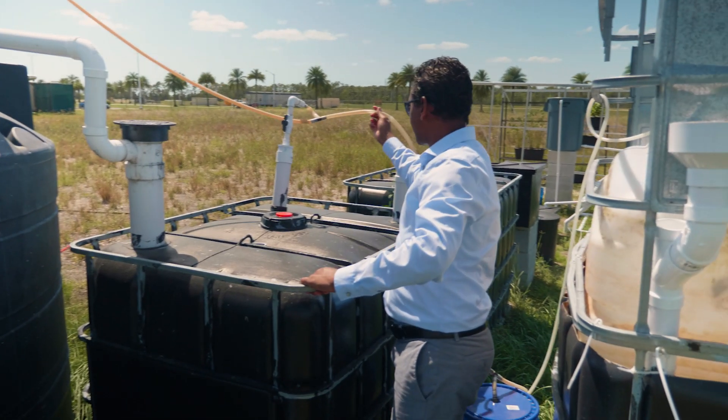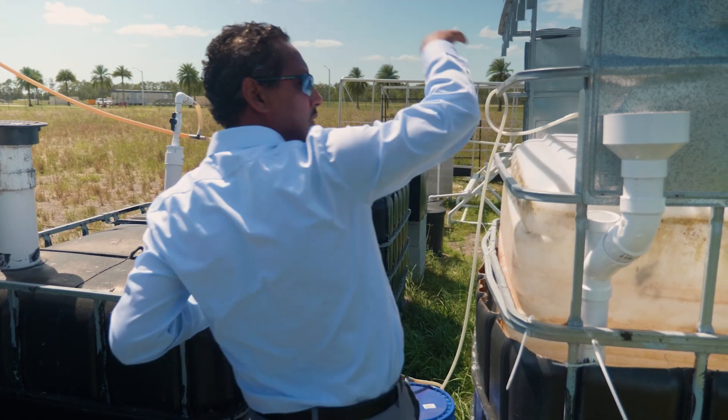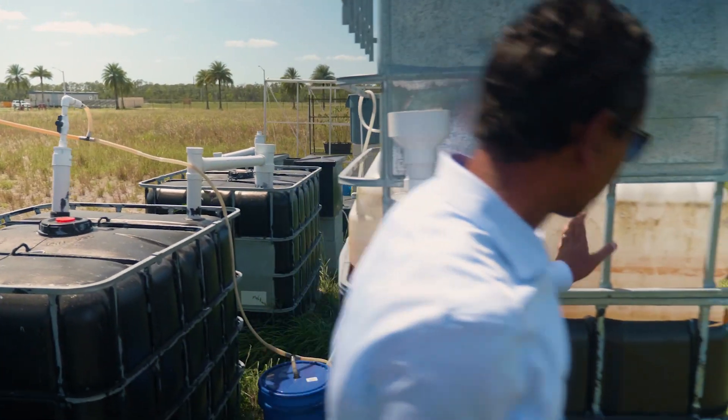There are two separate IBC tanks that can also act as digesters that degrade the food waste and make the gas, and that also leads through gas lines that lead to the collection tank.